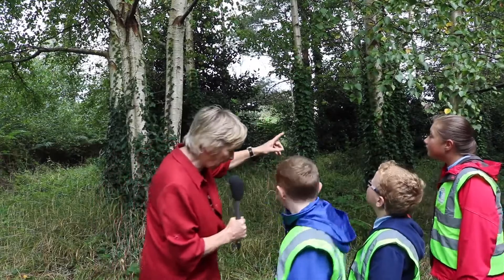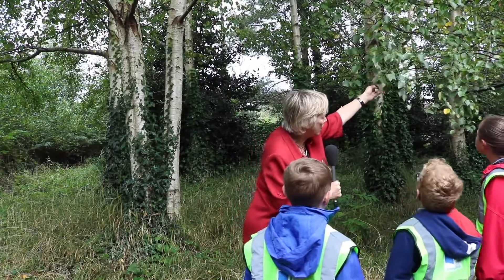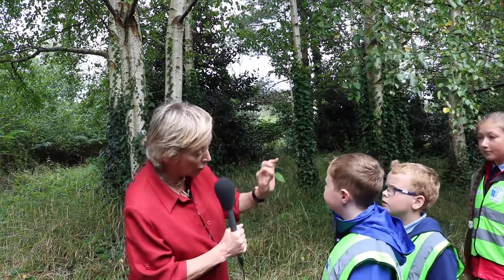Now if we look at the leaves of the birch, we can see that they have lovely triangular leaves. They're called the lady of the wood because they're so elegant. See this lovely triangular leaf — I don't think any other tree has a lovely little triangular leaf like this.